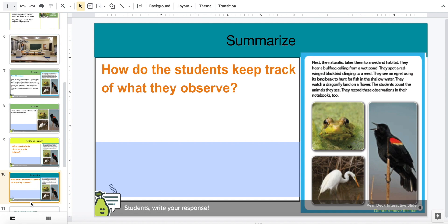To summarize, how do the students keep track of what they observe? Think, science explorers. Write your response.